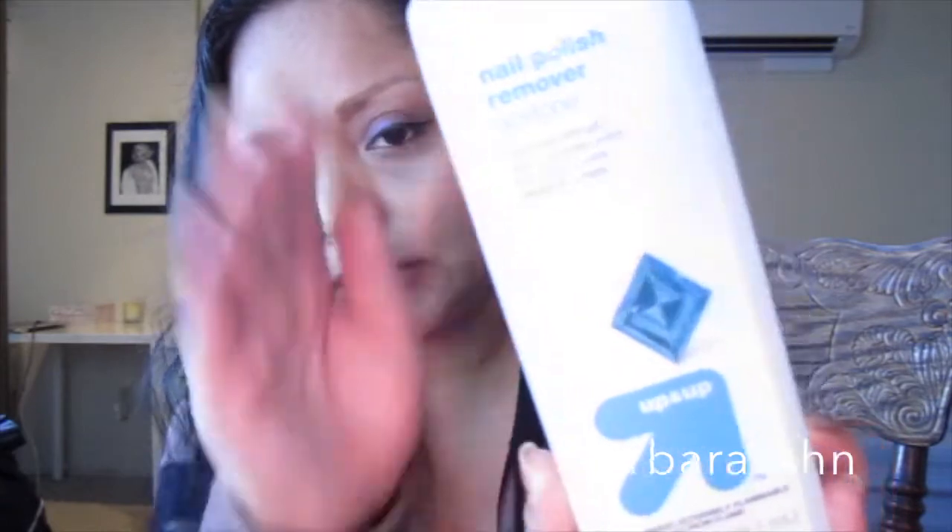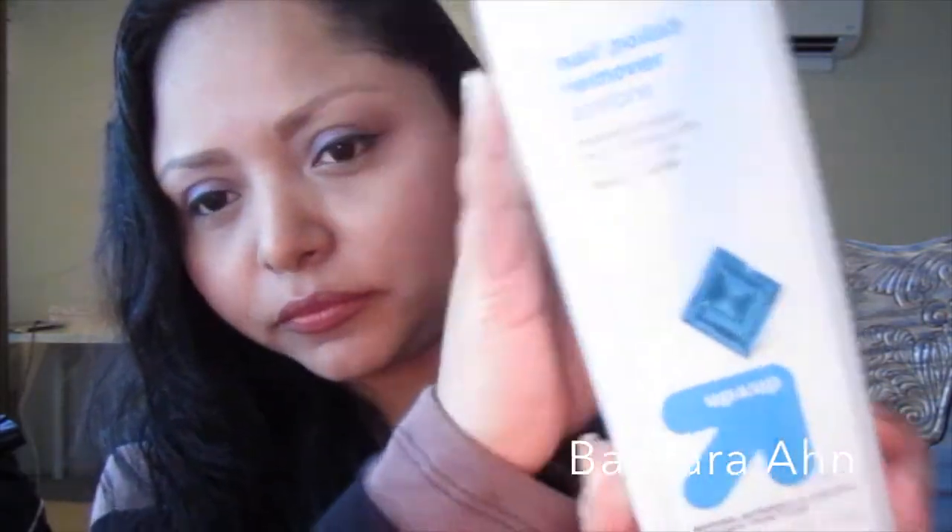The next one is the acetone nail polish remover from the Up & Up brand at Target. It's okay — I don't think it's the best one out there, but if you're on a budget and want to save money, it works. I already repurchased mine. However, when it comes to glitter polish, it is a pain — it takes forever. I wouldn't recommend it for that.